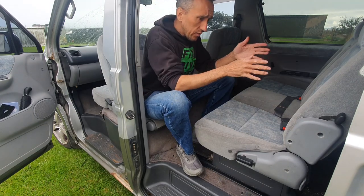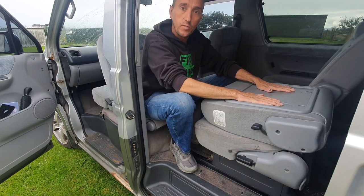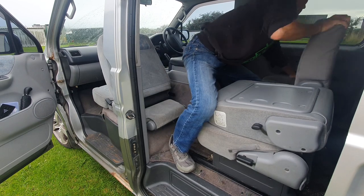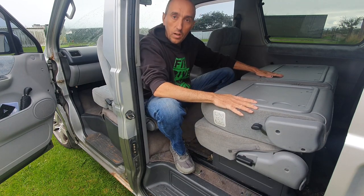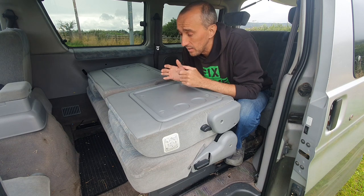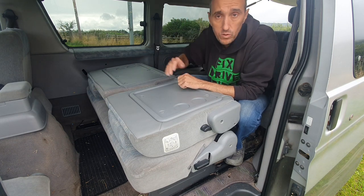Now you might ask why you're sitting there facing that way — well, pull another lever here and you've got a picnic table. In fact, the whole back of the van, if I pull the right lever, drops down to be a large family picnic table. Once you're finished with your picnic and you get to the end of the day at wherever you're going to be camping, the whole back of this van turns into a bed.